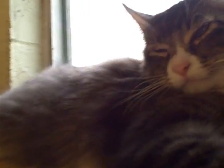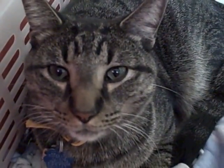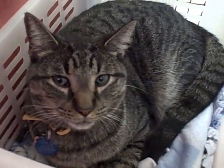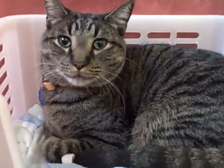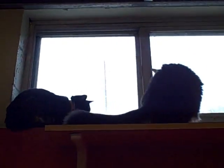Their other roommate is Valentino. He's an adult neutered male. These cats can be found in Adoption Building Cage 3.